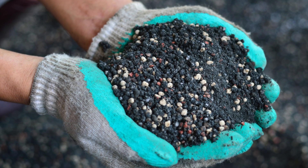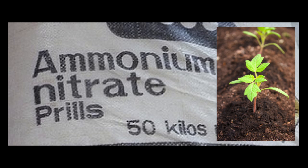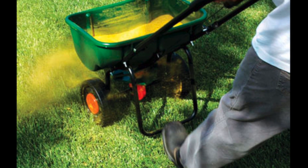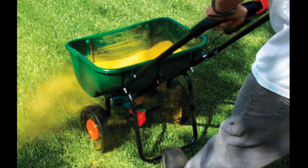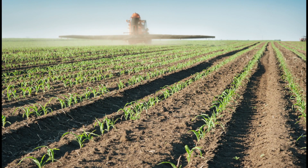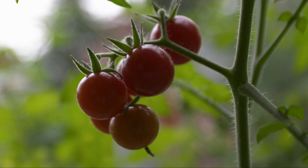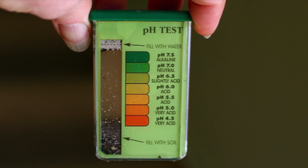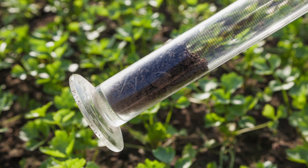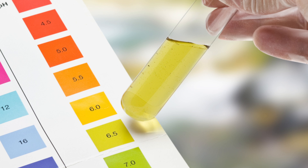When choosing a fertilizer, remember that more isn't better. Plants can only take in so much, so organic versions release lower amounts over time. Chemical fertilizers release an overload of nutrients, then wash right out of the soil. Make sure your plants get the most out of any fertilizer by checking your soil's pH first. Nutrients are most available if soil pH is in the sweet spot of 6.0 to 6.5.